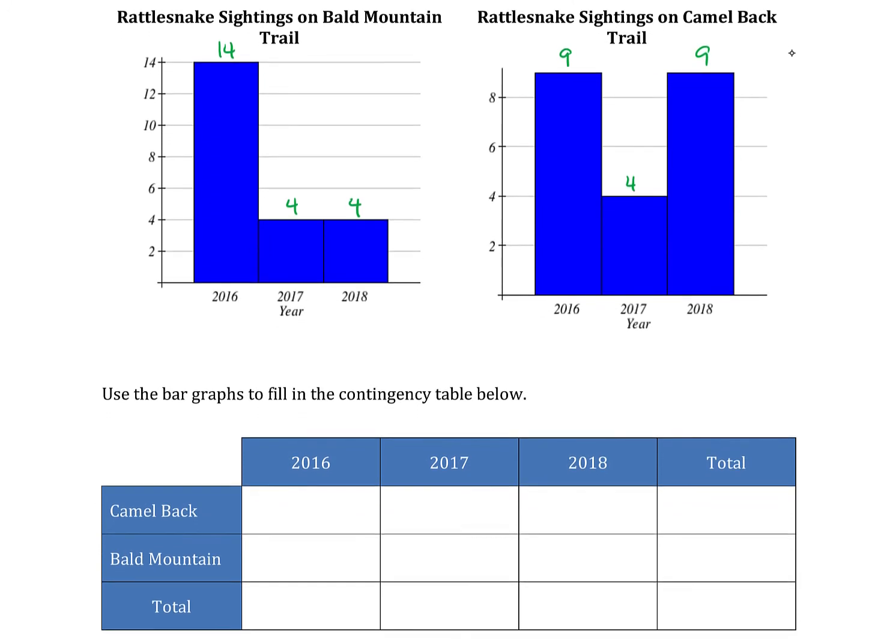Now what we want to do is use these bar graphs to fill in this contingency table. All we do is take the individual data and plug it where it belongs.